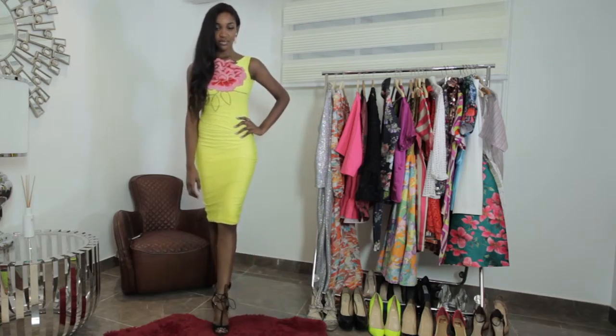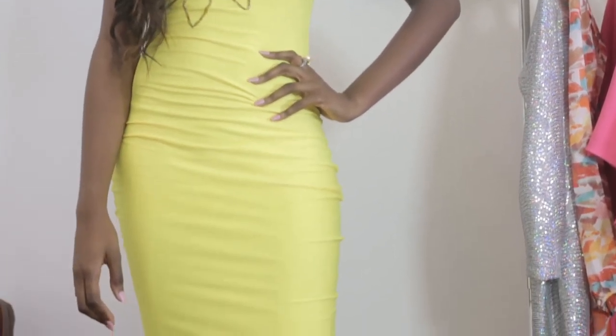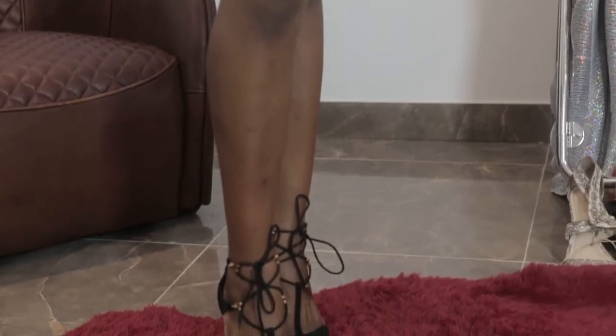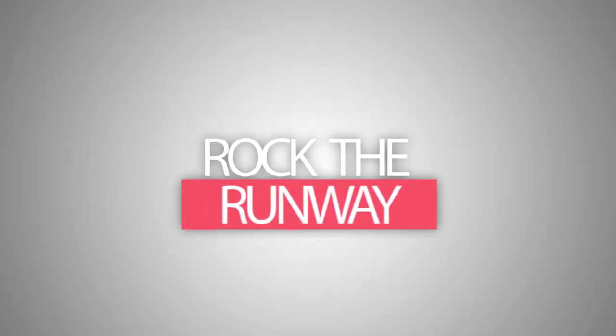This look is very appropriate for a charity or cocktail event, dinner, birthday, wedding, gala, and much more. So there you have it — three looks to rock the brightest trend this season. Please keep watching Spice TV for more Rock the Runway.